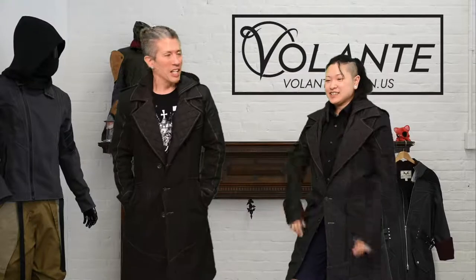Hello everyone, how are you? Good afternoon, good day, whatever time zone you are in. It is 4 p.m. for us here at Volante on a Tuesday — you know what that means: stream time.